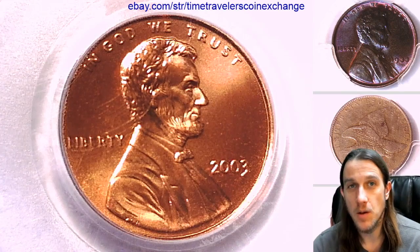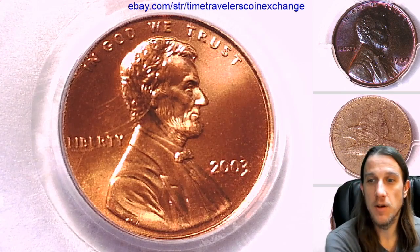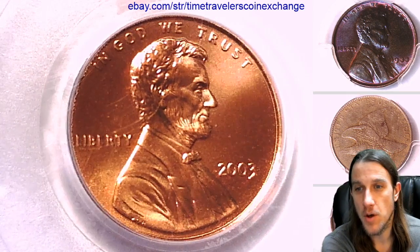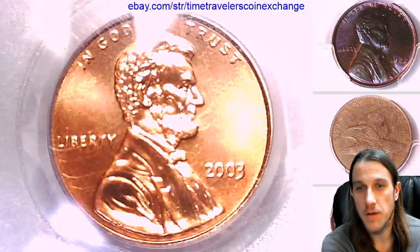Hello again everyone and welcome back to Time Traveler's Coin Exchange. Here we have a beautiful coin, a 2003 P Lincoln Memorial Cent. It is a business strike coin from the Philadelphia Mint.